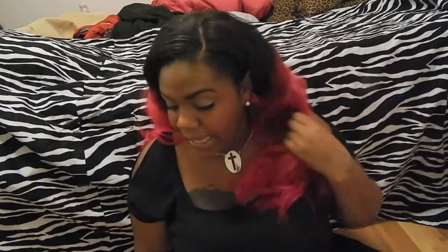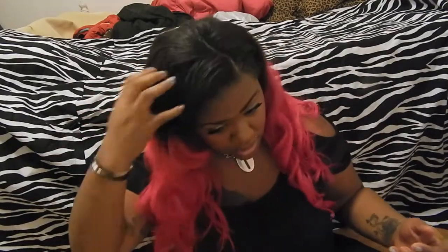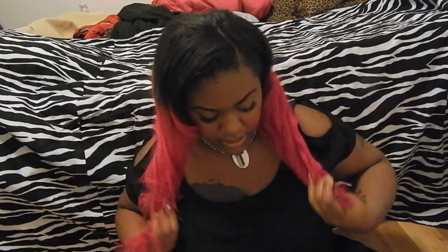Hi everyone, I'm just gonna do an update on my hair. As you can see, I am pink — hot pink. The hair I have in my head is still the same hair from last time, from my last video. H&J Hair Company from AliExpress — I'll leave the information and link below. I had a 24, a 20, and an 18 in my head, but it's no longer 24.